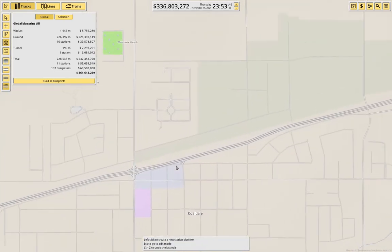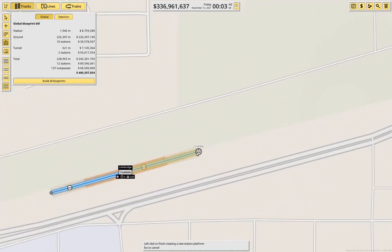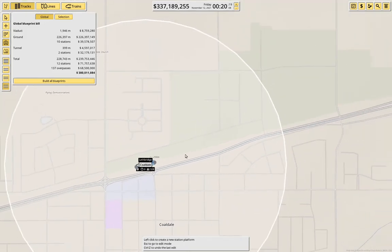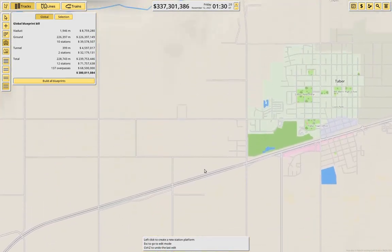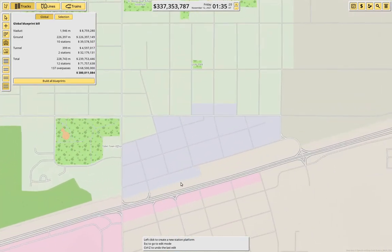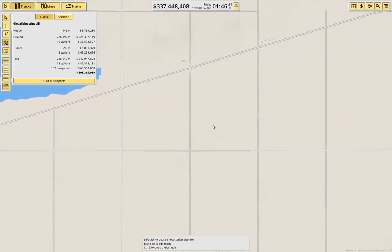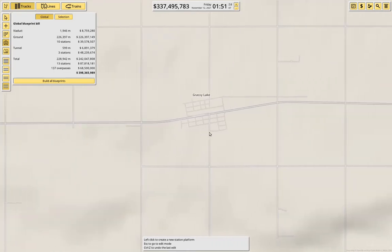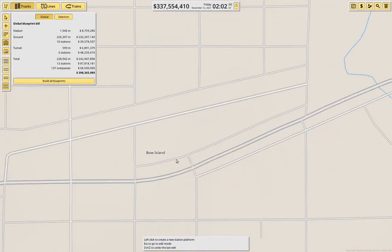Coaldale — yeah, we probably want to hit Coaldale. 200 meters here. And then we want to hit Tabor. So if we put one here, then we come over here. Bow Island — we'll hit Bow Island right about here.